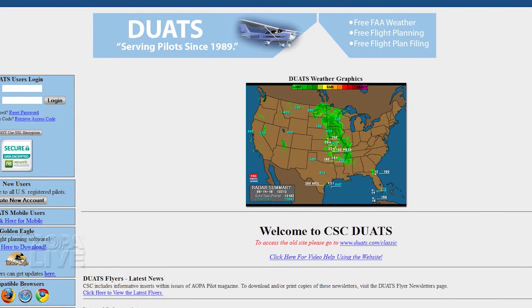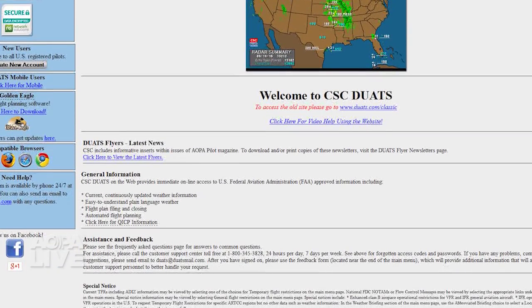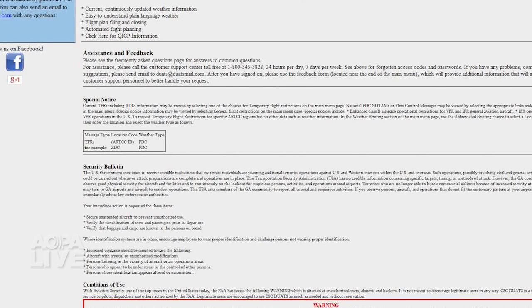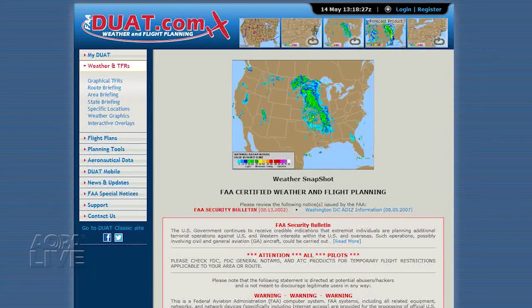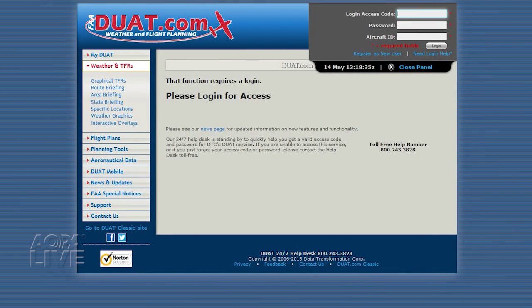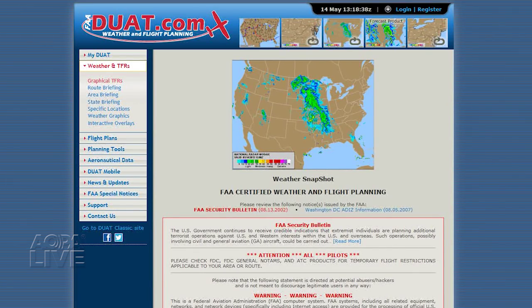The DUAT program was first implemented in 1989, and since that time services have been provided by CSC and DTC. The FAA rebids the program every few years, and this new contract marks the first time DTC will not have a role in providing DUAT services. What does this mean for pilots? We don't know yet, but if you're a DTC user, you're going to have to switch. We do expect DTC will continue providing services for the next 60 days to allow for a smooth transition, and we'll keep you posted on what's coming.